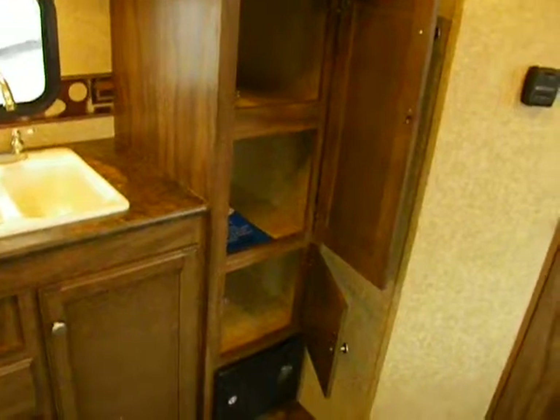They've managed to get a pantry in this unit, which is really cool. It's a three-shelf unit that's real deep, so they've done a great job with foresight on what we need to make this trailer camping-ready.